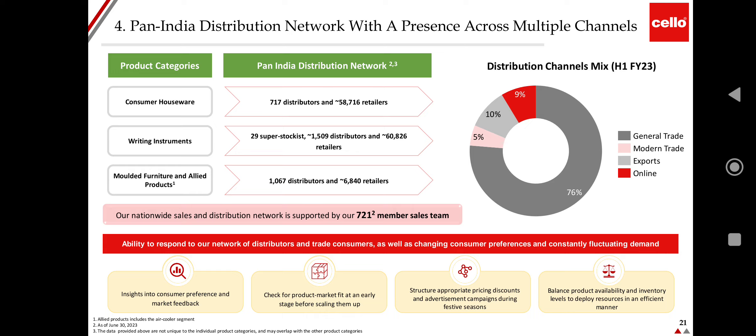The company manages a network of distributors and trade companies while responding to changing consumer preferences and fluctuating demand. It gains insights into consumer preferences through market feedback, checks for product-market fit at an early stage before scaling up, structures appropriate pricing, discounts, and advertisement campaigns during festival seasons, and balances product availability and inventory levels to deploy resources efficiently.